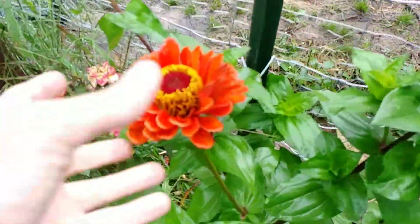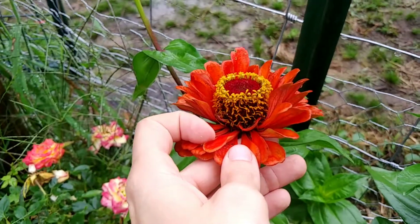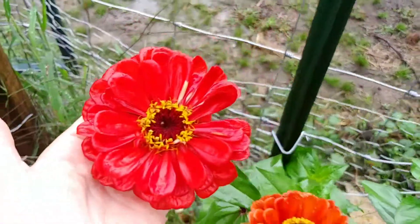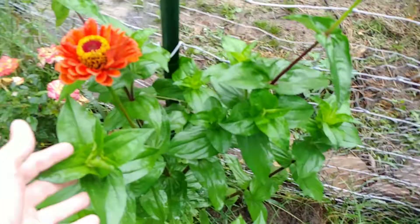The zinnias are still happy — look at how cool they are. This one is almost done; this was the first one I had bloom. But isn't that cool? They are so funky. This is the newest one to open, and this one is about to open. There are quite a few on this plant that I want to see open.